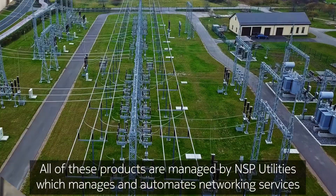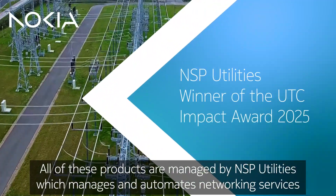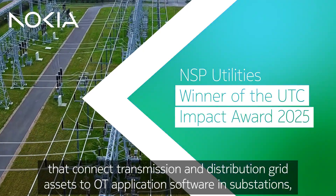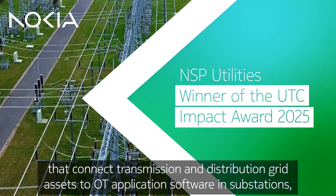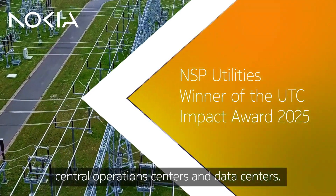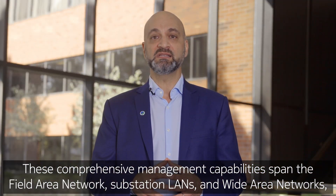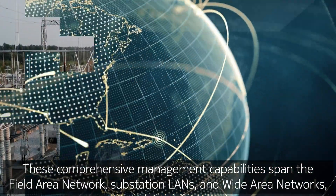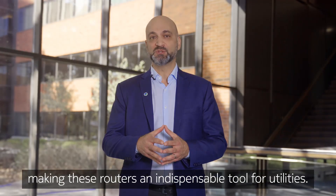All these products are managed by NSP Utilities, which manages and automates networking services that connect transmission and distribution grid assets to OT application software in substations, central operation centers, and data centers. These comprehensive management capabilities span the field area network, substation LANs, and wide area networks, making these routers an indispensable tool for utilities.